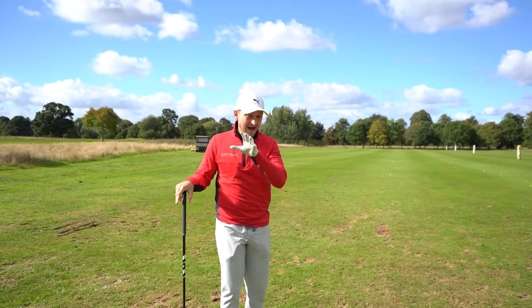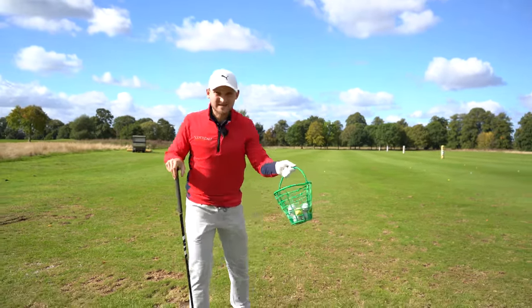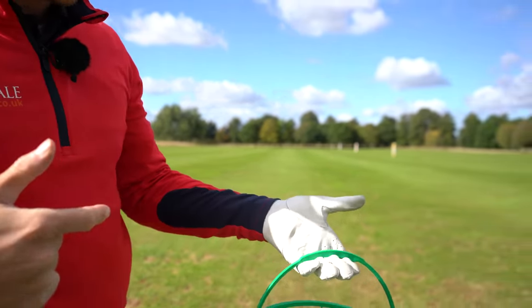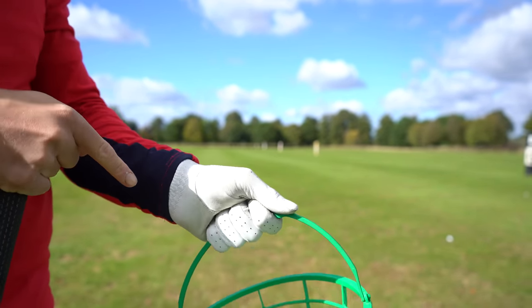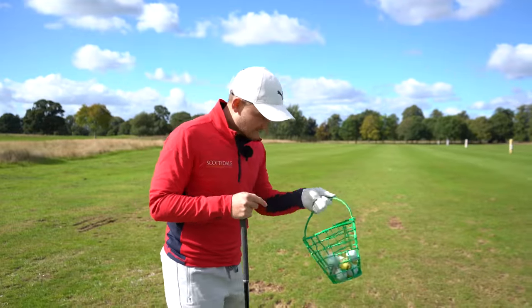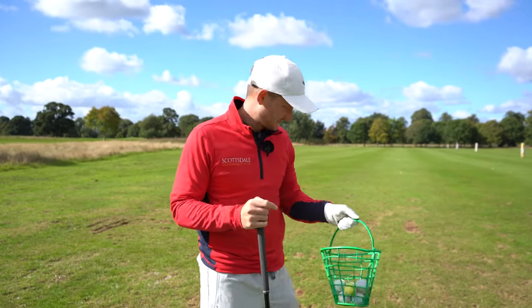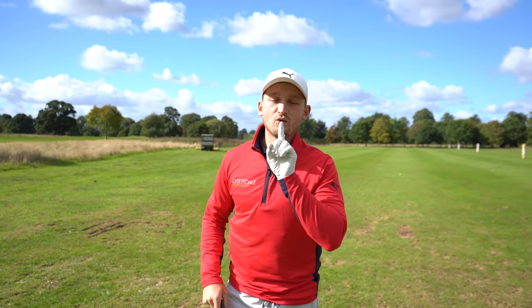Now you won't believe how simple the fix is. Next time you're loading your balls up at the range, when you're picking up your basket, look where you place it in your hand — you get it straight in the fingers automatically. So pay attention to where that basket is placed. That's the first thing: get the club in the fingers, not the palm. Really easy, really simple.